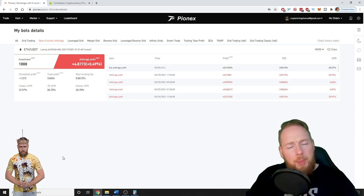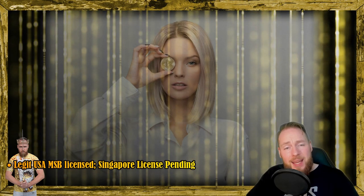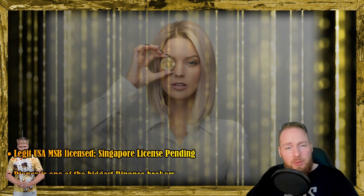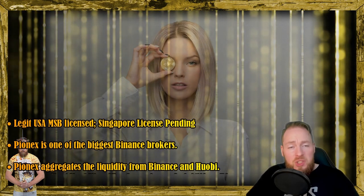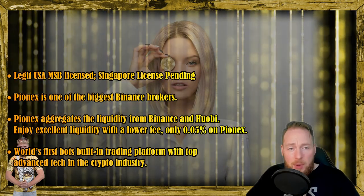Who is PionX? PionX is a legit USA MSB licensed platform — the Singapore license is pending. PionX is one of the biggest Binance brokers and aggregates liquidity from Binance and Huobi. You can enjoy excellent liquidity with a lower fee of only 0.05% on PionX.